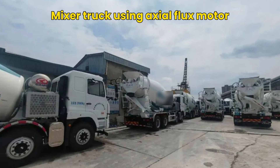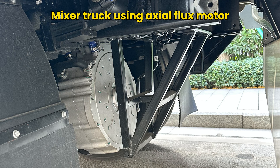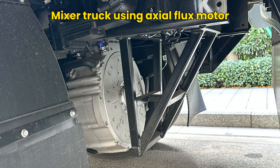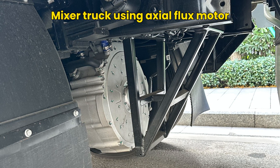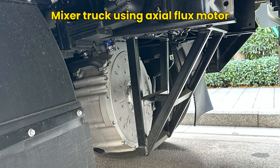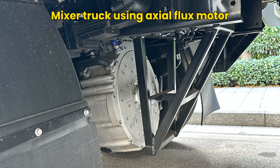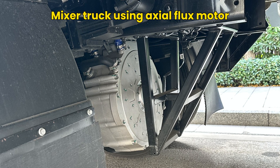With this solution, the mixing tank rotation power is entirely supplied by the power battery compartment, eliminating the need for engine power during idling periods. This not only significantly reduces fuel consumption but also lessens the frequency of engine maintenance, extending the vehicle's service life. Additionally, surplus power from the engine is automatically collected to charge the battery during driving, without increasing the load on the engine. This system proves to be a practical and cost-effective solution, showcasing the transformative potential of axial flux motors in enhancing efficiency and sustainability in commercial vehicle operations.